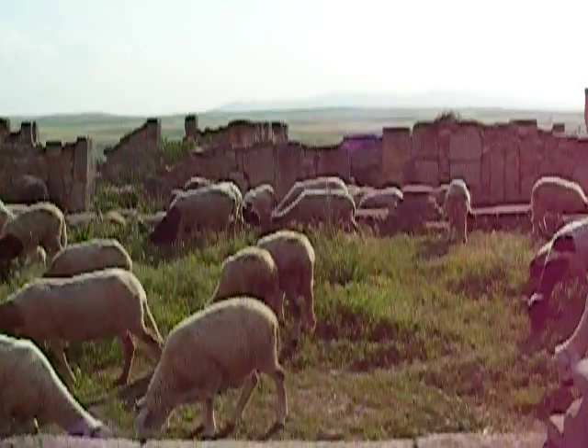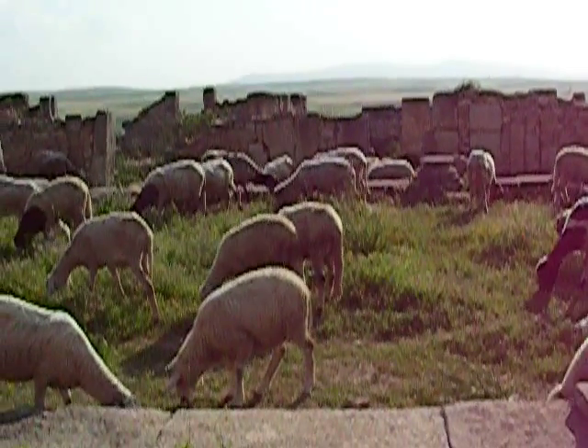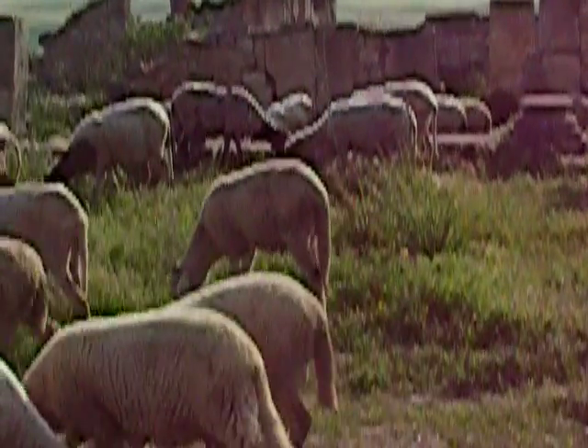Right now these lizards are just grazing on the grass. They bite the grass and then chew. And this is their food substance.